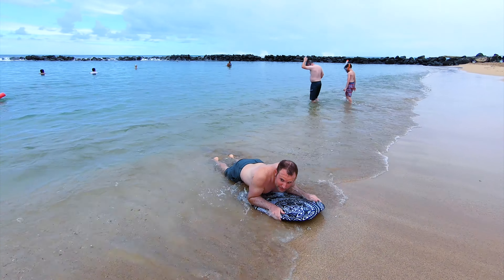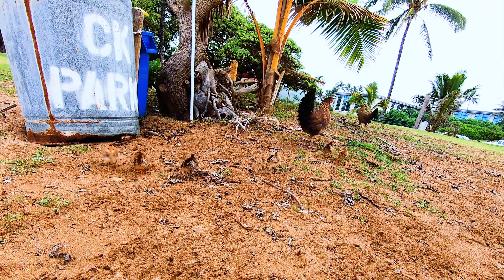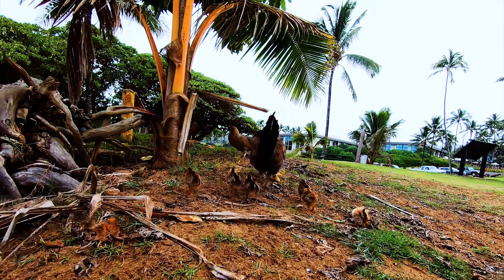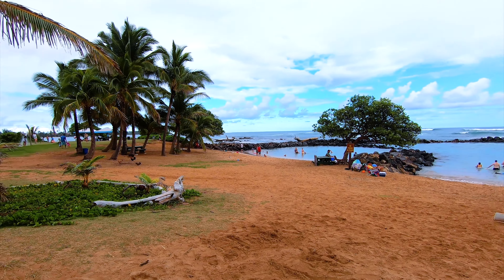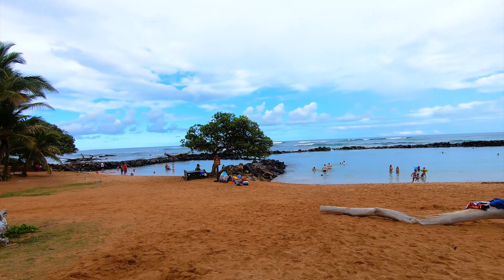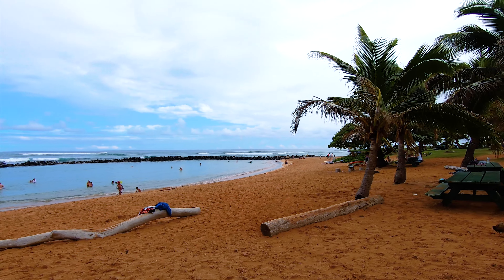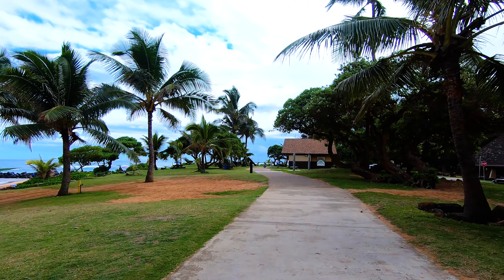On a side note, I am accepting boogie board sponsorships — you can use this video as part of my application. Not only is Lydgate a great place for snorkeling, but it's just an all-around great spot no matter if you want to have a picnic, swim, or just hang out on the beach and relax.